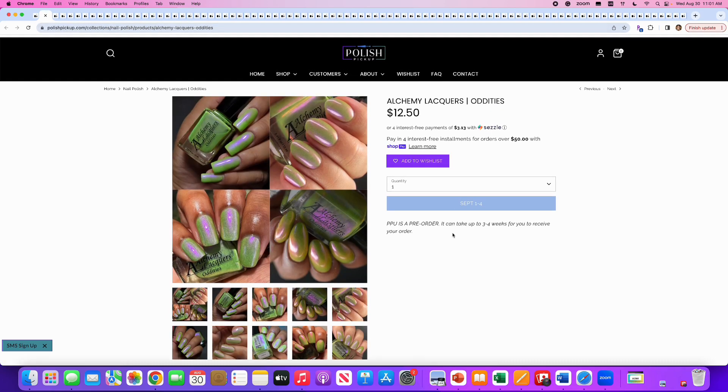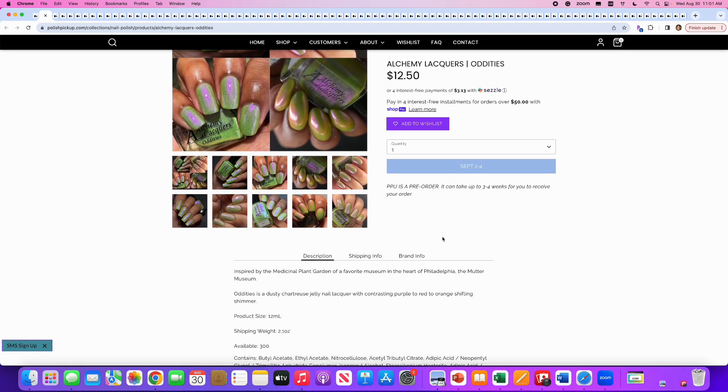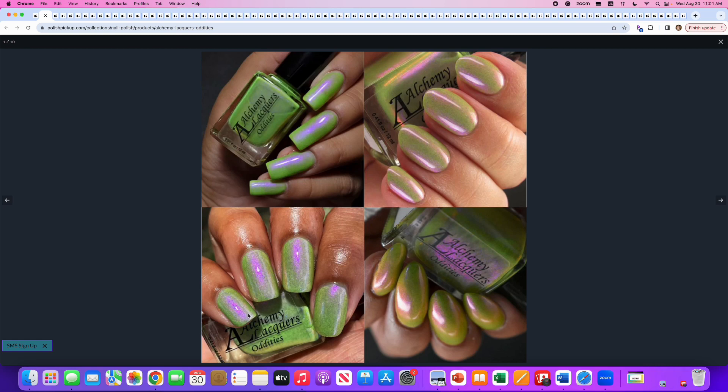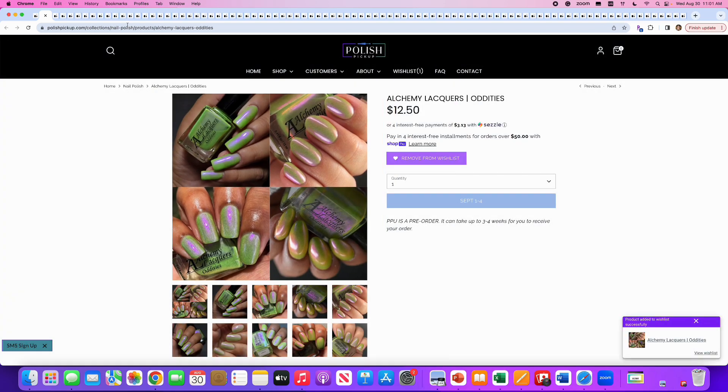Alchemy Lacquer's Oddities is getting me here. Oddities is a dusty chartreuse jelly nail lacquer with a contrasting purple-to-red-to-orange shifting shimmer. 300 are available. This is gorgeous — I love green with a purpley pink glow. That bottom left picture is doing it for me. On the wishlist.